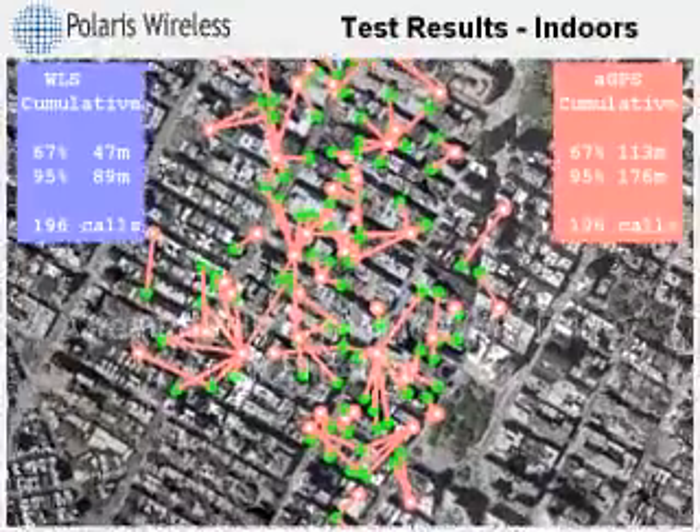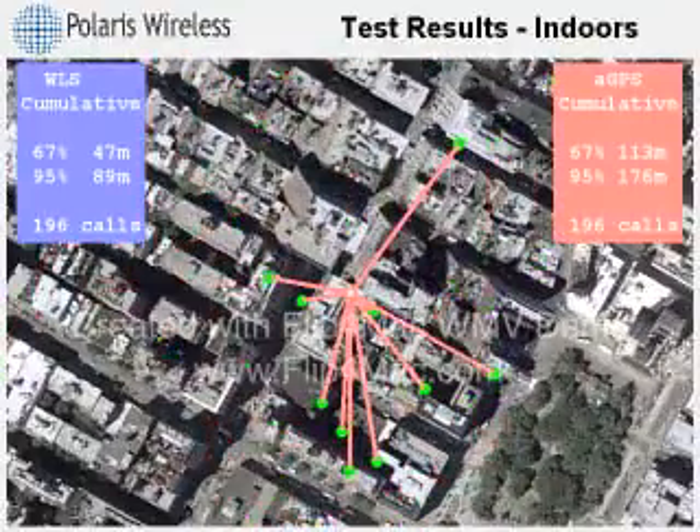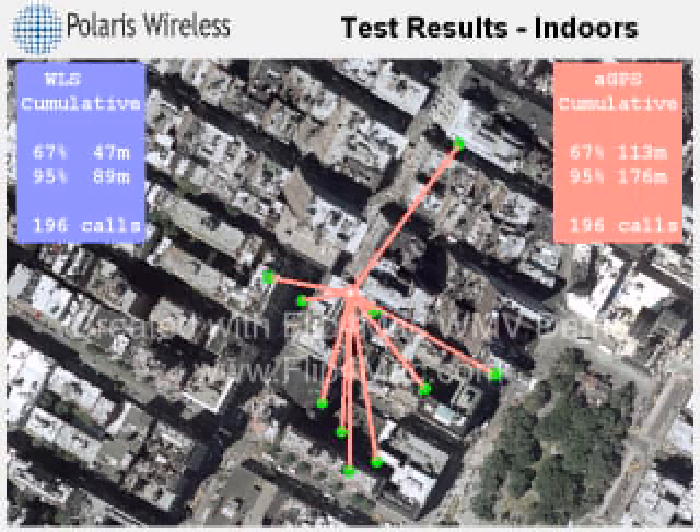The final shot is zoomed in to show what the AGPS system reports when there is no satellite signal — all of these test calls have an identical location estimate. Since the Polaris system is based on network measurements from cell towers, it is able to deliver accurate location performance both outdoors and indoors.